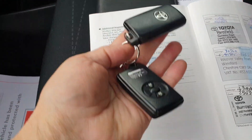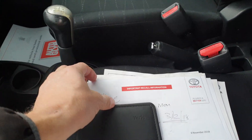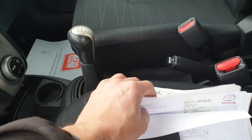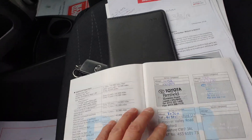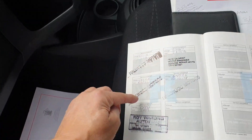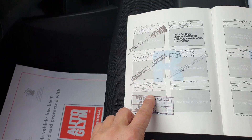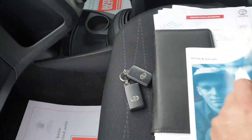Servicing: 2 original keys, all the original books, and the recalls have been done for the airbags. Loads of invoices, health checks, and bits and pieces from over the years. There are 10 stamps in the service book, with the last service on the 17th of October 2019 at 73,357 miles, which is pretty much what it's done.